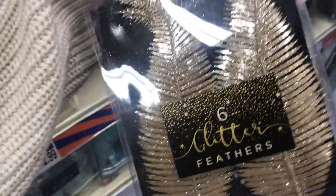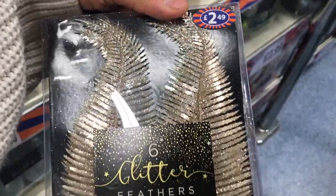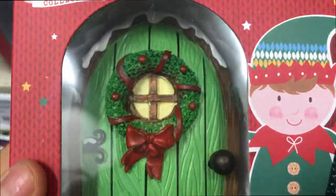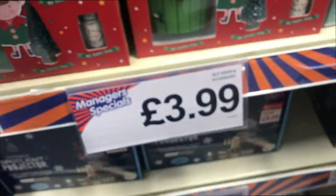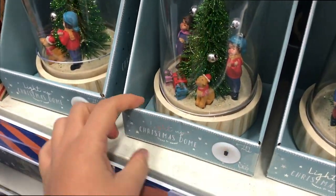These glitter feathers — six glitter feathers for $2.49 — and they've got little clips so they could go on your tree. And an elf Christmas door: 'Believe in the Magic.' It's a nice little elf door with a little Christmas tree, some magic dust, a sign, and that is $3.99.